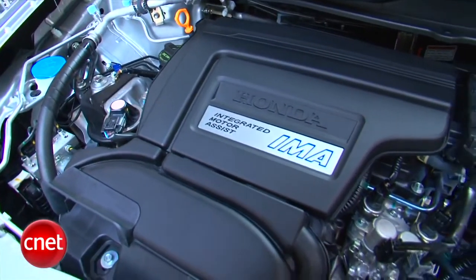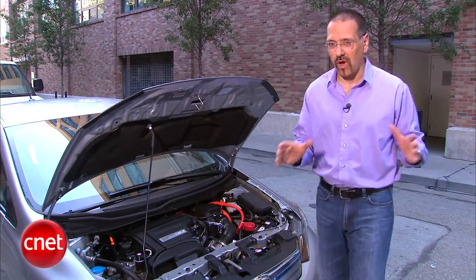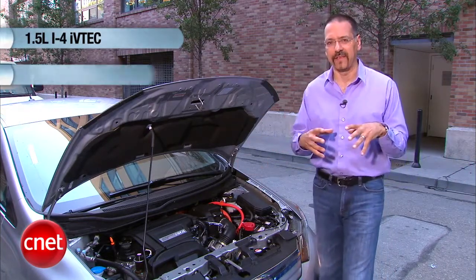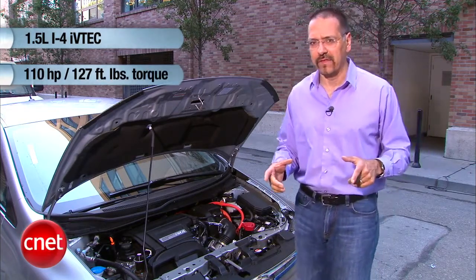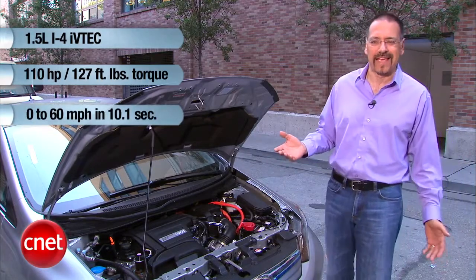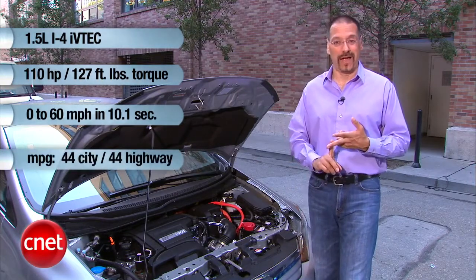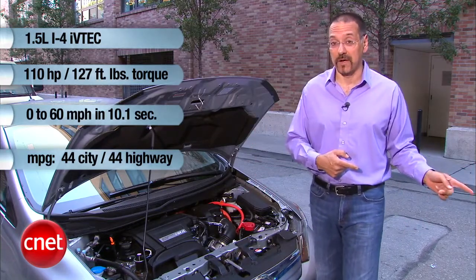There are quite a few changes under the hood on this new 2012 Civic Hybrid. They bumped up the gas engine from 1.3 liters to 1.5, and it still has the electric motor attached to it. The totals are 110 horsepower all-in and 127 foot-pounds of torque — perfectly good numbers. You're going to get to 60 in 10.1 seconds, but that's not the point on this car. The MPG is: 44 city, 44 highway, 44 average — up a few MPG from the outgoing model.